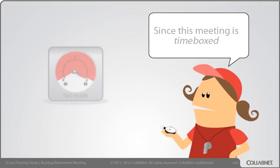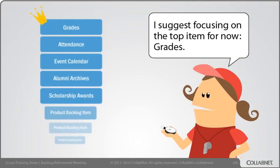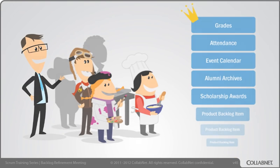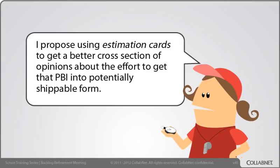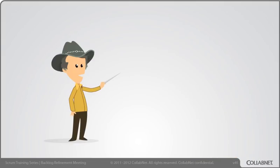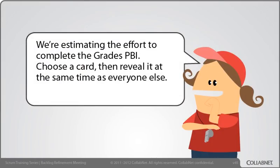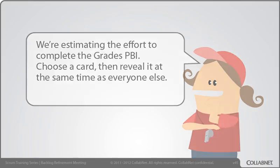Since this meeting is time-boxed, I suggest focusing on the top item for now: Grades. I propose using estimation cards to get a better cross-section of opinions about the effort to get that PBI into potentially shippable form. This particular team likes to make estimation a game using four cards per person with t-shirt sizes of small, medium, large, and extra-extra-extra large. We're estimating the effort to complete the grades PBI. Choose a card, then reveal it at the same time as everyone else.